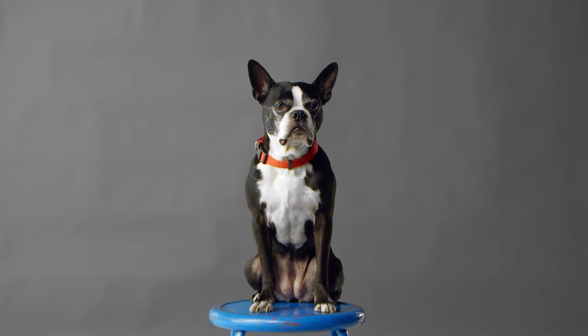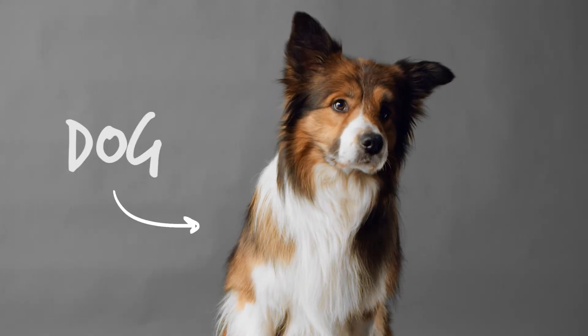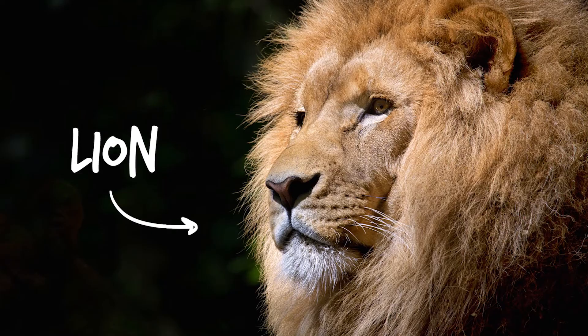But how do we teach computers to learn? A computer can learn how to recognize an image of a dog. So we feed the computer thousands of images of what a dog looks like and what it doesn't look like, so it can learn to tell the difference.